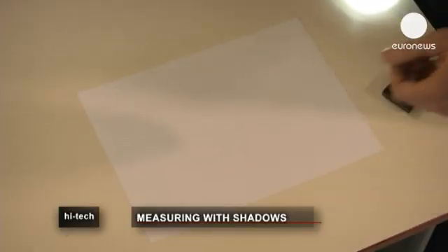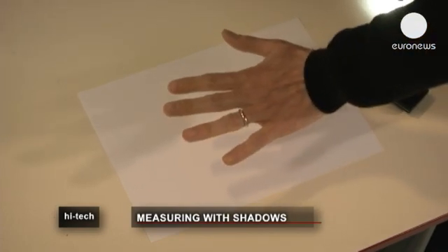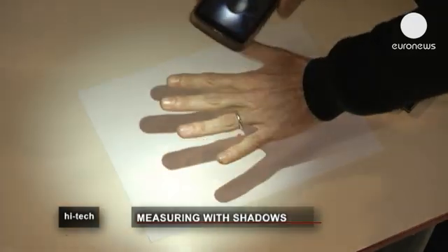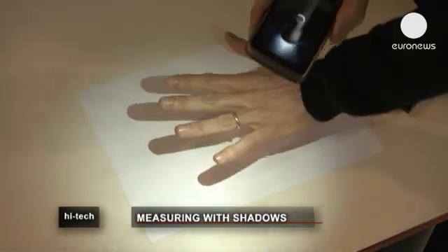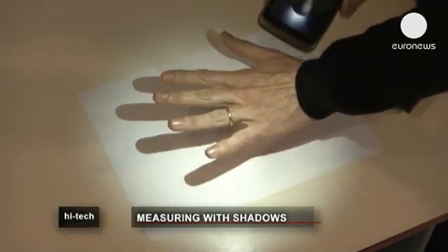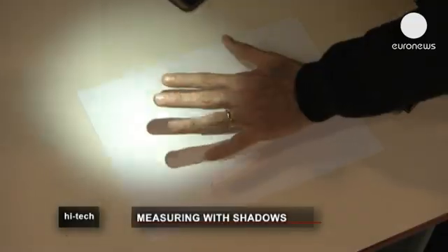The Space Coder is based on the principle of shadow imaging. Imagine that a blank piece of paper is a vision sensor, such as a webcam. If I place my hand at a fixed distance from the sensor, variations in the position of the light source are detected by the Space Coder. The projected shadow, when analyzed by the sensor, allows the 3D position of the light source to be detected.